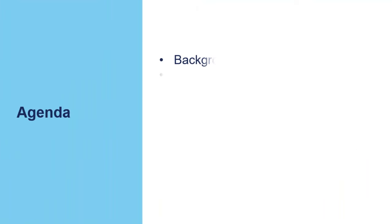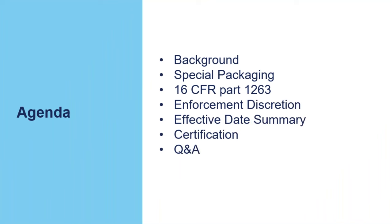Today's agenda: we're going to go over the background of Reese's Law, the special packaging requirements, 16 CFR Part 1263 which is where the requirements are codified, a couple of enforcement discretions, the effective date summary, certification, and then at the end if we have some time we'll go over some questions and answers.